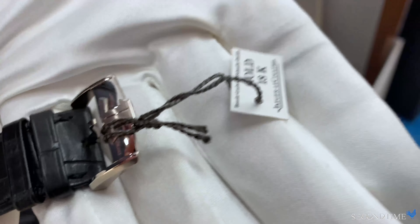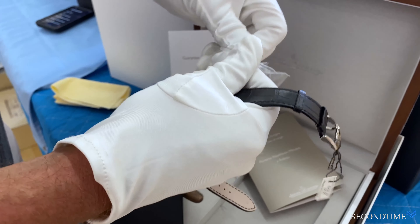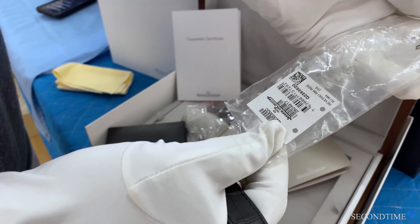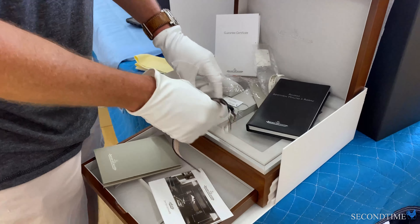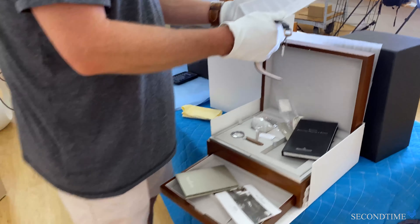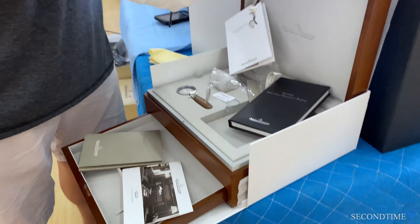The hang tag is still affixed to the buckle — the watch has never been on a wrist. I took the watch out of this plastic right here, which is not factory sealed but is the original protective plastic the watch came in, with all of the stickers and hang tags. There's also a magnifying loupe included, and a special edition certificate. This watch was purchased in 2013; only 75 pieces were ever made, and this is number 75.